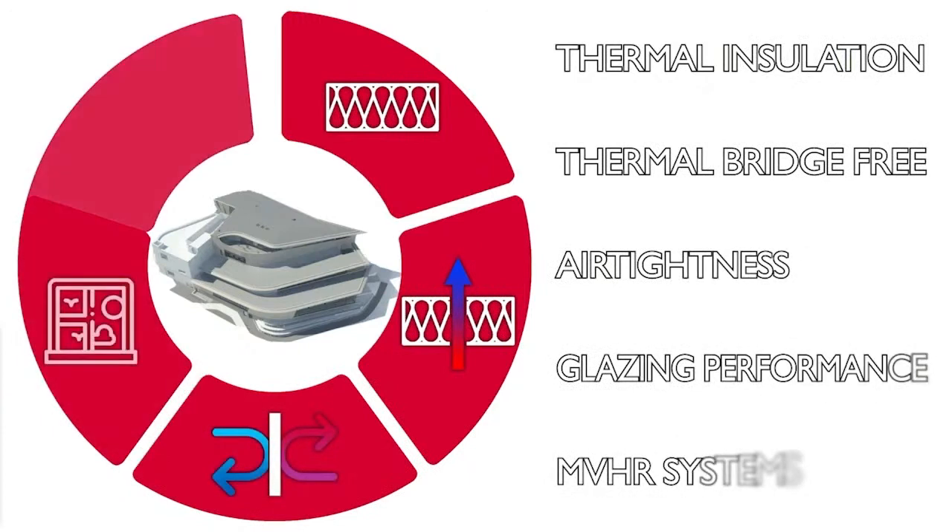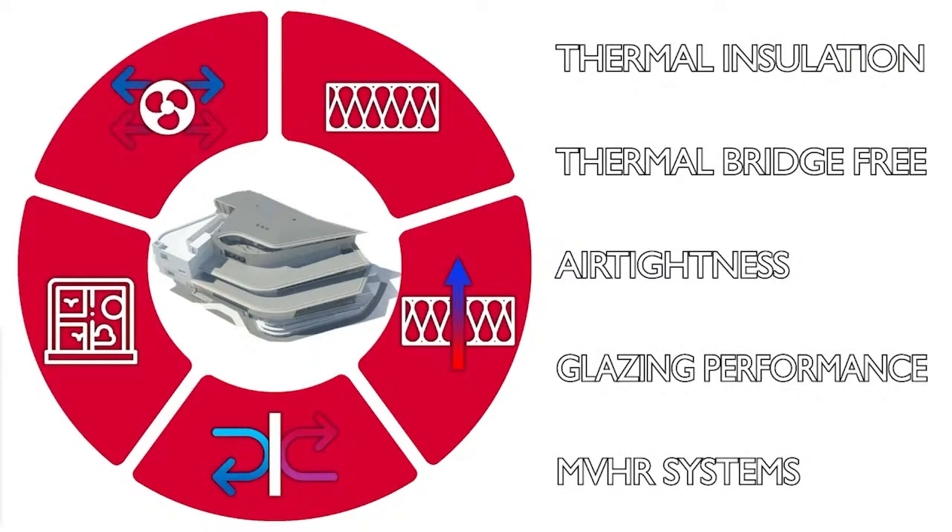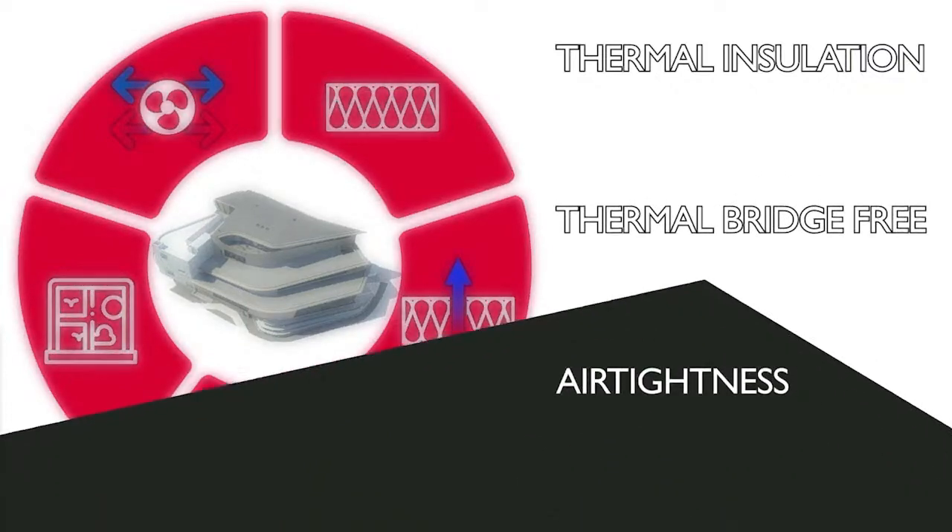The five main principles of Passive House design are thermal insulation, thermal bridge-free design, air tightness, ventilation with heat recovery and high performance glazing. We saw earlier how the ventilation and glazing systems play a key role in maximising space heating efficiency through using solar gains and waste heat effectively. The main considerations in the façade systems are high levels of thermal insulation with thermal bridging reduced as far as possible and low levels of unplanned air movement through the fabric.